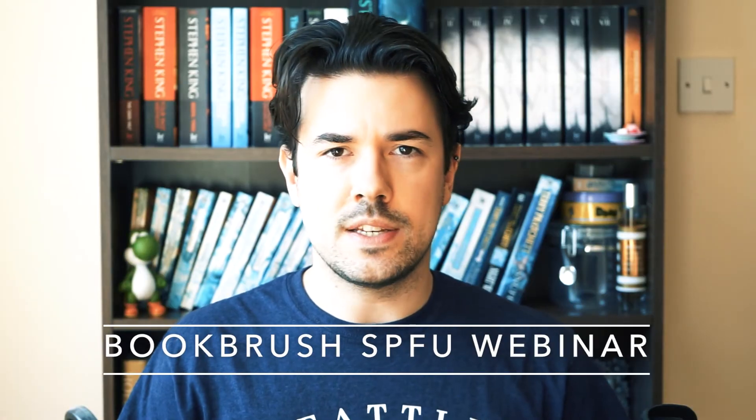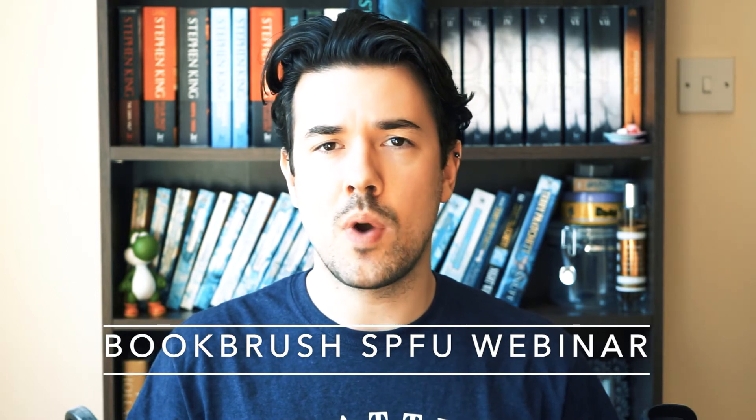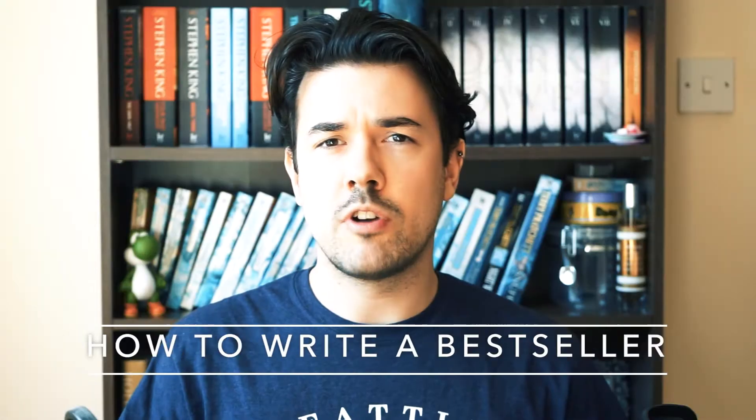Book Brush webinar tonight. We have another premium webinar this week, this time with a team from Book Brush. For those who don't already know, Book Brush is a website and service that allows authors to create artwork using their book covers. It's a great and relatively new service. If you're enrolled in the SPFU, you can catch it at 8 o'clock tonight, that's Wednesday the 22nd, or watch it afterwards in the SPFU course folder.